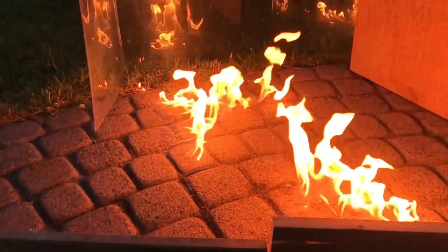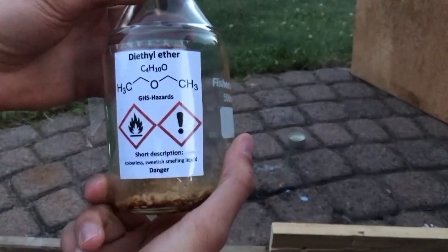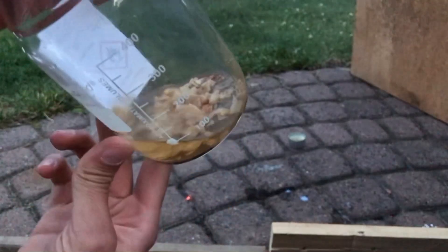This was something I didn't plan to film in the first place, but if you liked it, make sure to like, and if you don't want to miss out on further chemistry content — and not just burning stuff — make sure to subscribe. I wish all of you a nice day. Until next time.